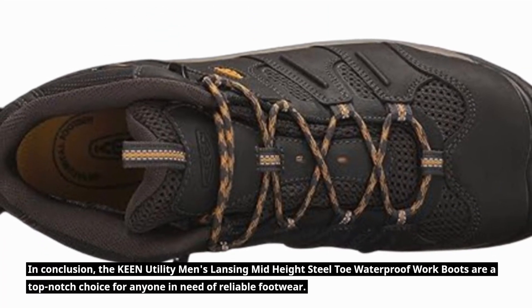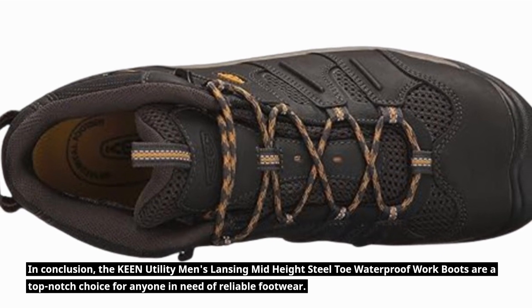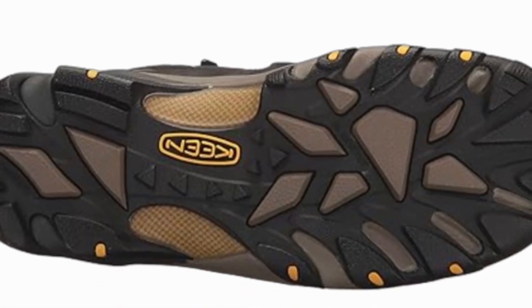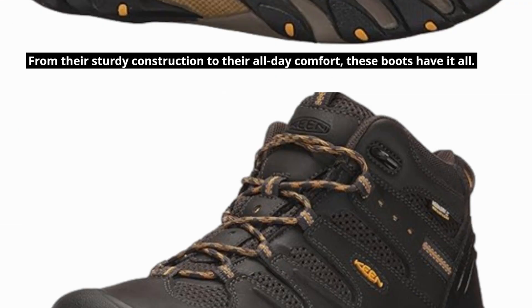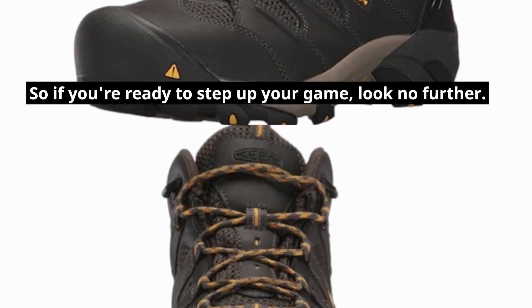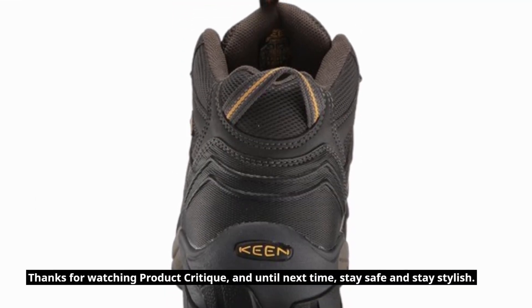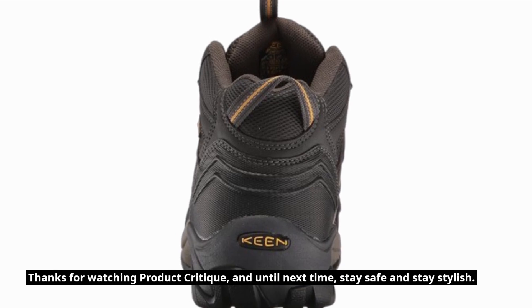In conclusion, the Keen Utility Men's Lansing Mid-Height Steel Toe Waterproof Work Boots are a top-notch choice for anyone in need of reliable footwear. From their sturdy construction to their all-day comfort, these boots have it all. So, if you're ready to step up your game, look no further. That's all for today's review. Thanks for watching Product Critique, and until next time, stay safe and stay stylish.